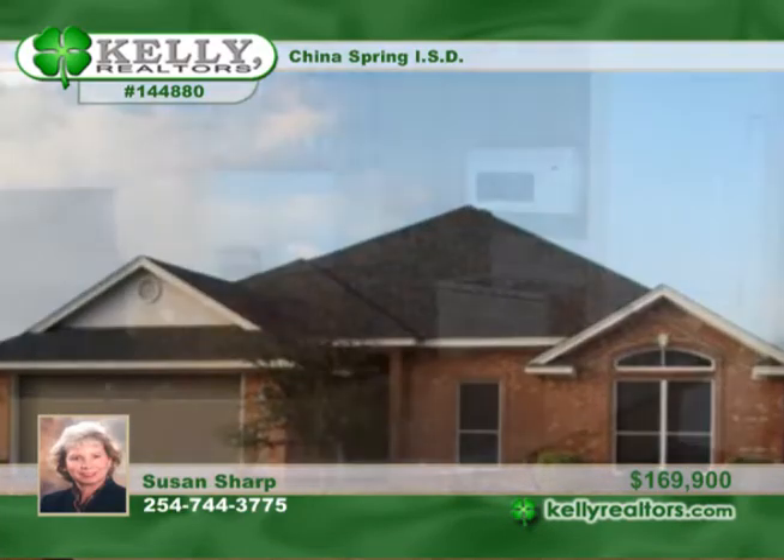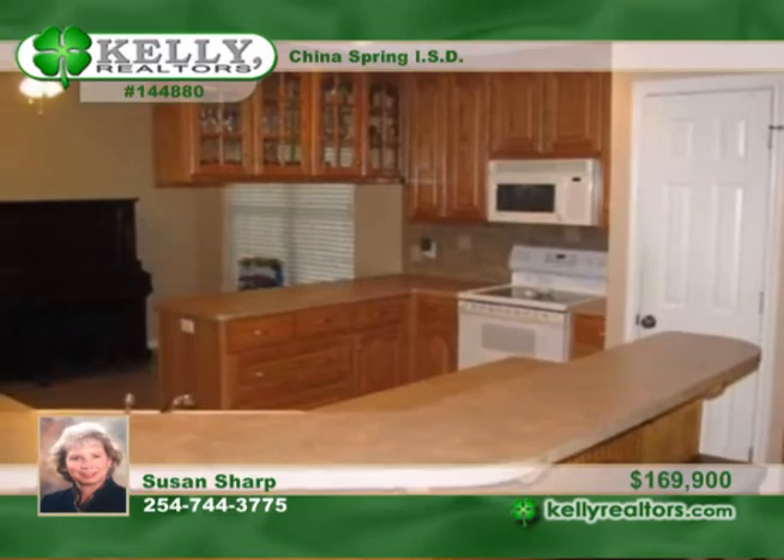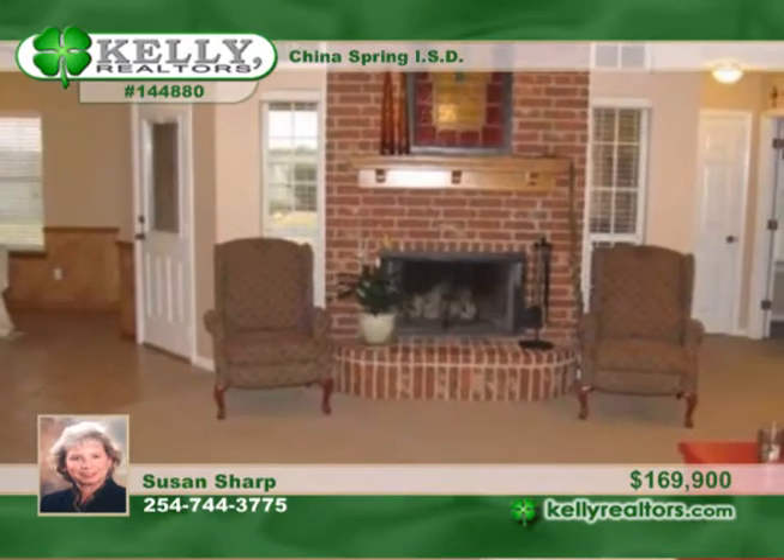Susan offers this pretty four-bedroom, two-bath home in popular China Spring ISD. Come home to the reserve at Lakeland Meadows. This move-in-ready home includes a breakfast room and formal dining, too.